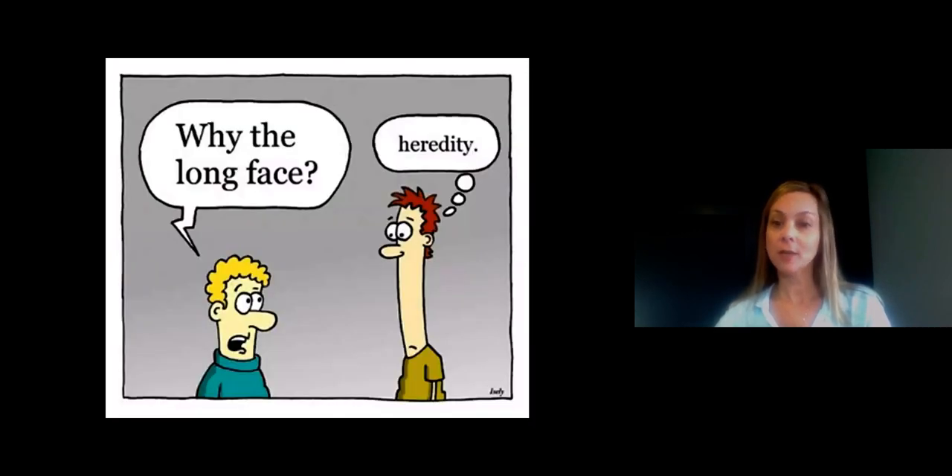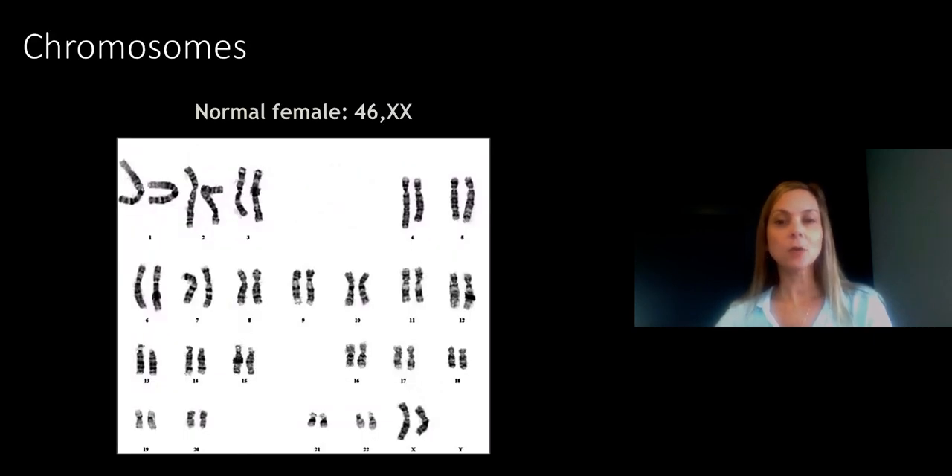Our genes also determine traits, like the color of our eyes. This is a normal set of human chromosomes. The first 22 pairs are numbered 1 through 22, so we call them autosomes, which means numbered chromosomes.